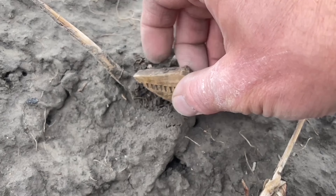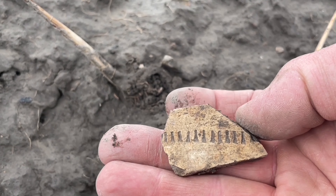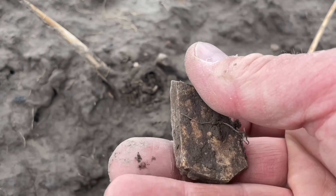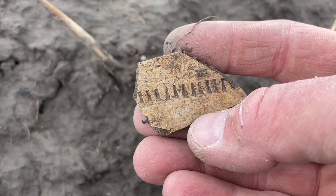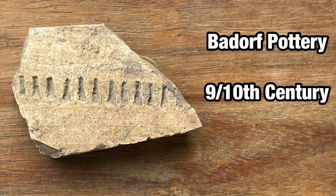And here we have some sort of decorated pottery — I haven't seen anything like this before. I wonder how old it is. This piece of pottery is from the Carolingian period and it was made in Germany.